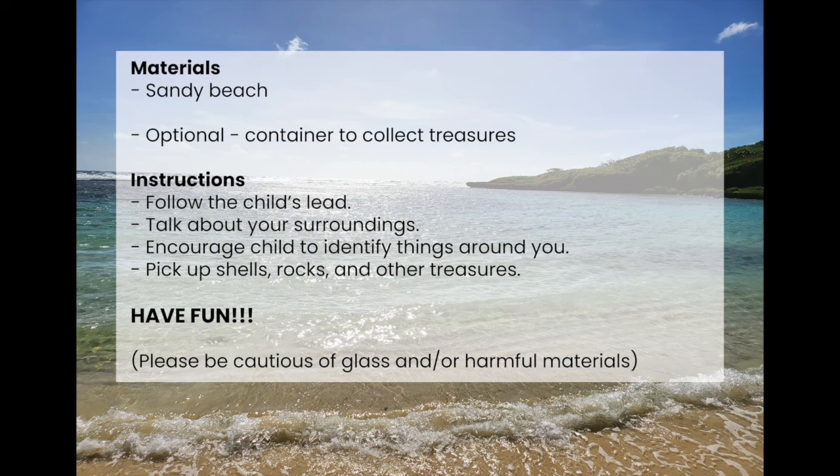Pick up shells, rocks, and other treasures you find. Most importantly, have fun. Also, please be cautious of glass and other harmful materials you find around you.